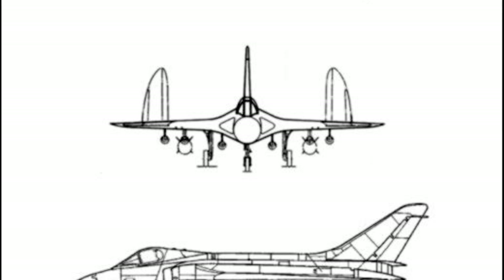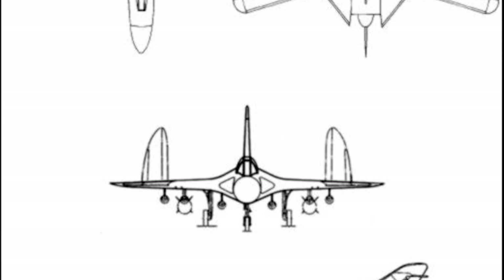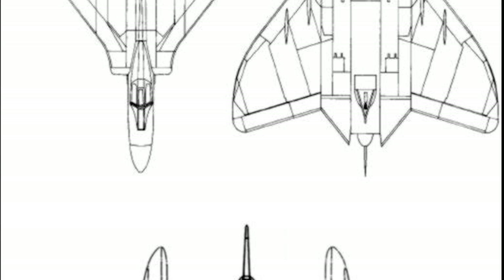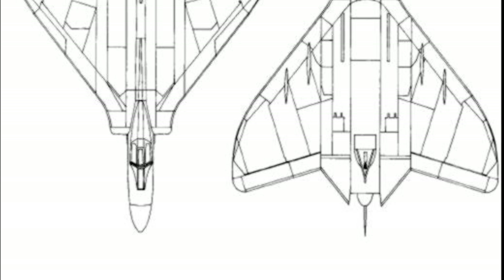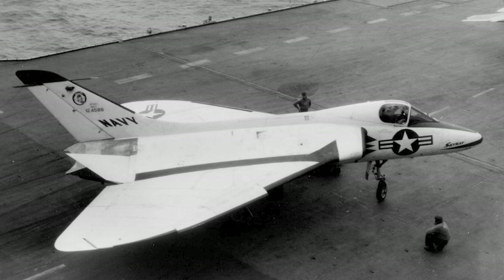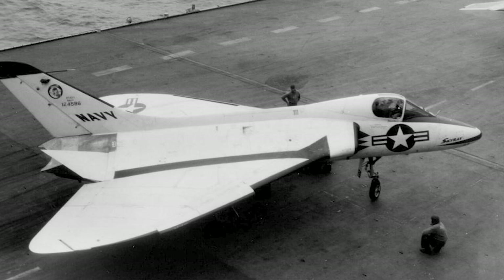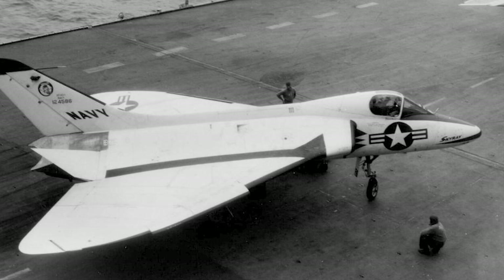In 1947, the U.S. Navy issued a requirement for a fighter that could intercept an enemy aircraft at an altitude of 50,000 feet within five minutes of the alarm being sounded. The Navy also wanted an aircraft that followed the designs and research of the German aerodynamicist Alexander Lippisch, who moved to the U.S. after World War II.